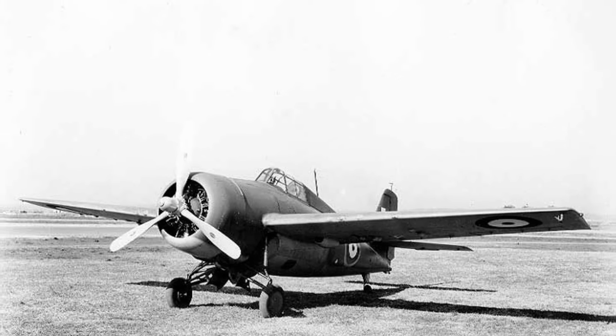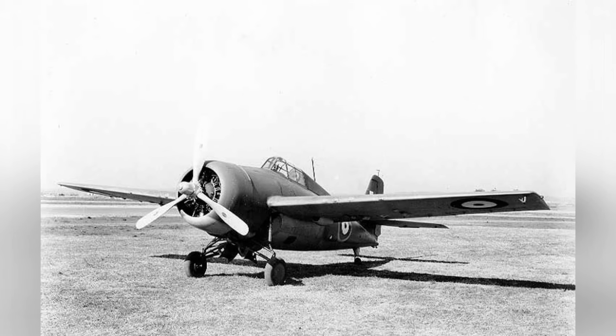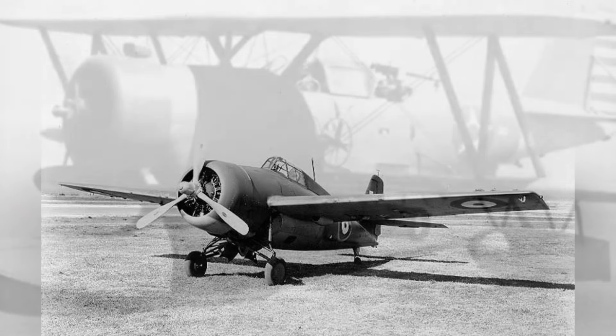Photo one of two shows a British Martlet 4 Wildcat fighter at Naval Air Station Anacostia, Washington D.C., on April 21, 1942.